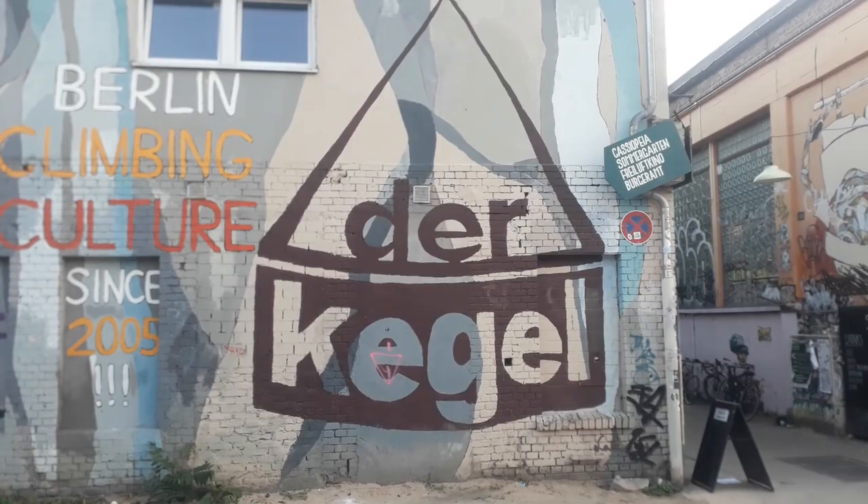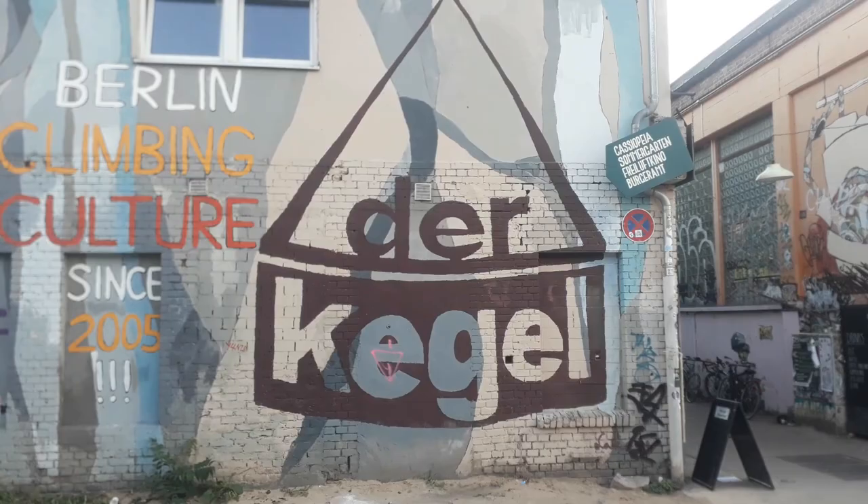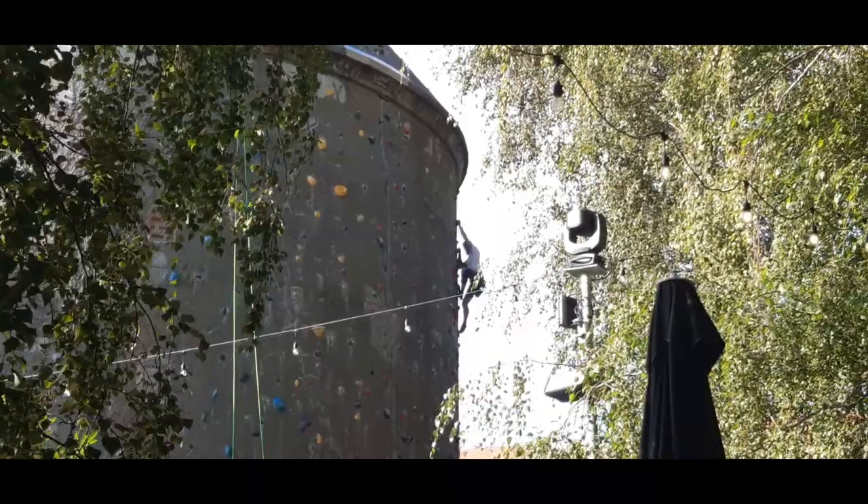Today, this thing goes by many nicknames, but most will call it der Kegel, which means the cone. And it has found a use that's rather putting people at risk than protecting them — rock climbing.